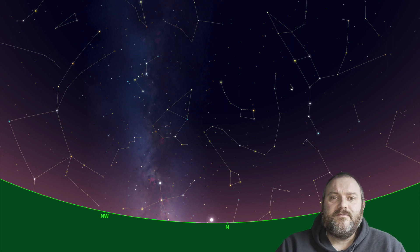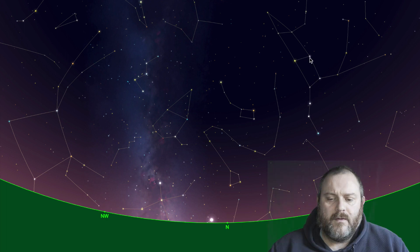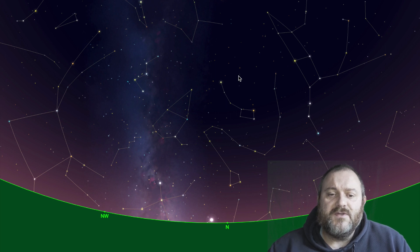Either way, we need to locate the constellation of Cassiopeia, and this really does give us a bit of a helping hand in locating the constellation of Andromeda itself and then the Andromeda Galaxy. The easiest way to locate Cassiopeia is to use the pointers and find Polaris, the North Star.